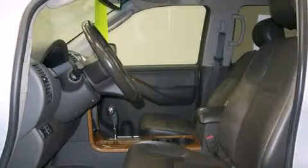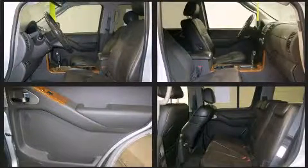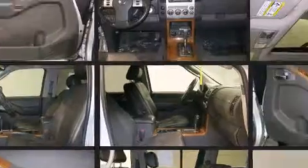Come test drive this 2007 Nissan Pathfinder. Under the hood, you'll find a six-cylinder engine with more than 250 horsepower, providing a spirited yet composed ride and drive.